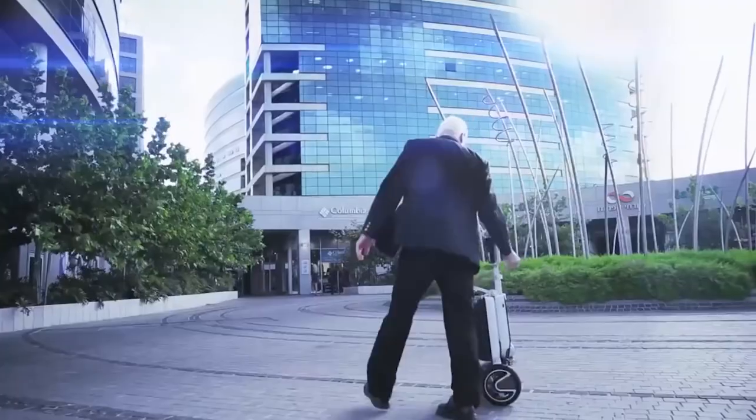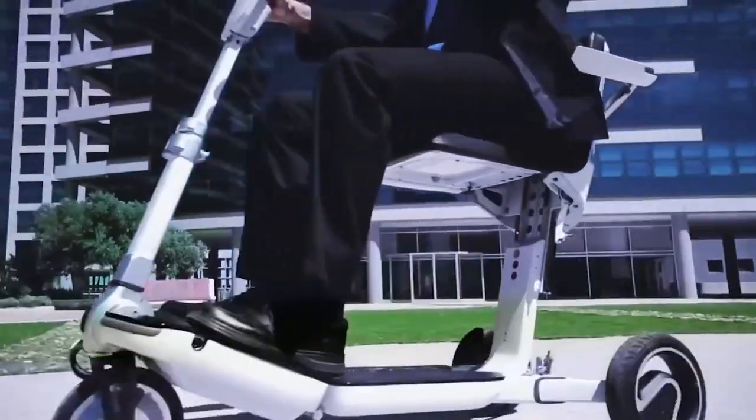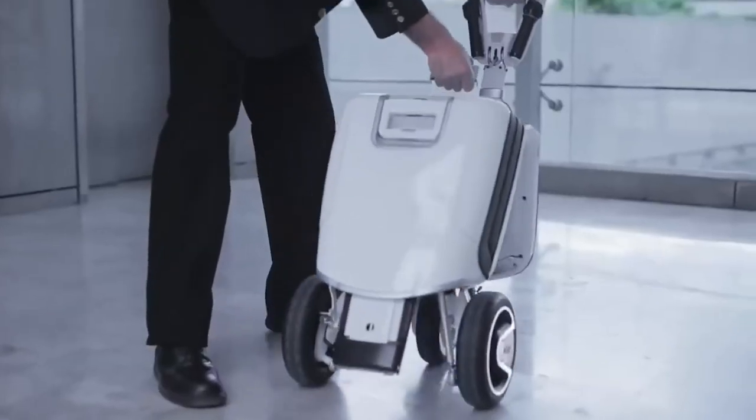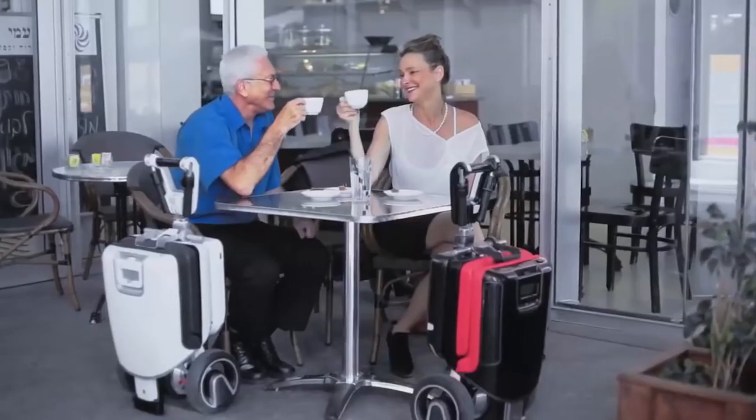The weight of the Atto is 28.2 kilograms without the battery. If necessary, when folded, the device can be divided into two parts. The adjustable seat height allows the scooter owner to feel comfortable regardless of their height.